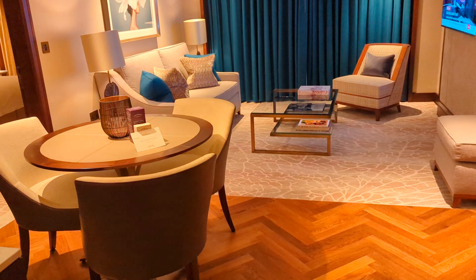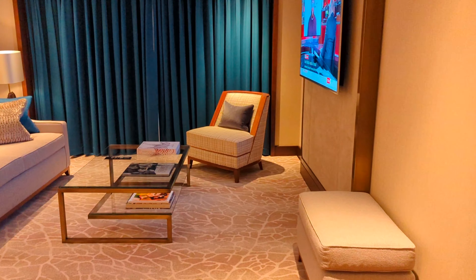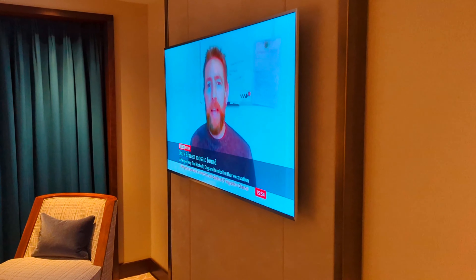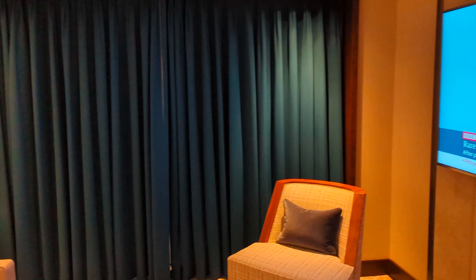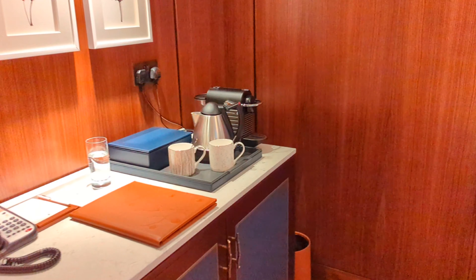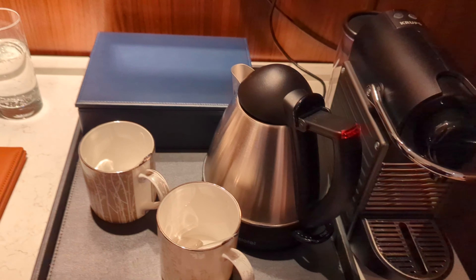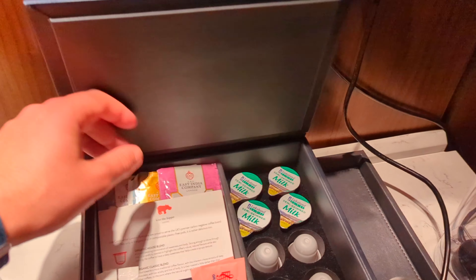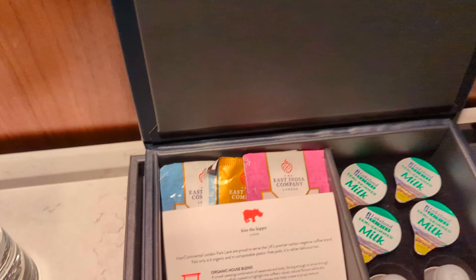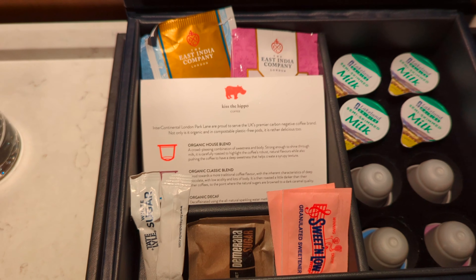Coming in, you've got a small dining table which seats three and a seating area. It is nighttime but you do have nice large windows. There's a big TV over the minibar. You've got an espresso machine and a kettle. Your coffee pods are by Kiss the Hippo, and you've got East India Tea Company teas.